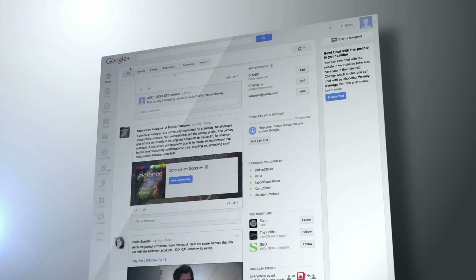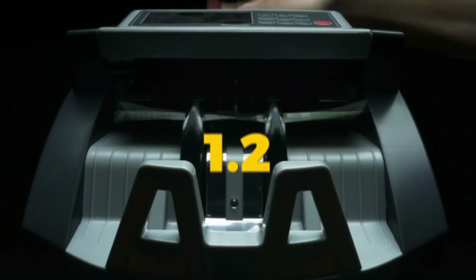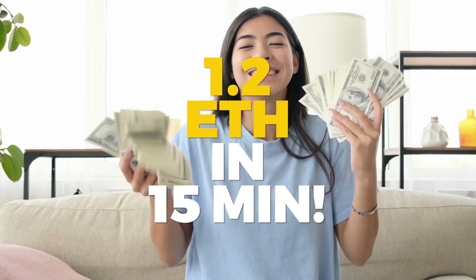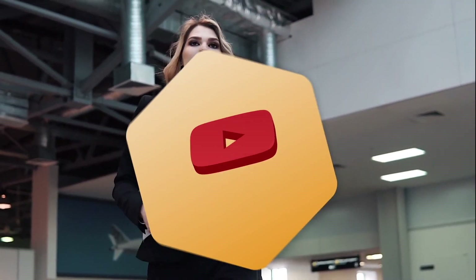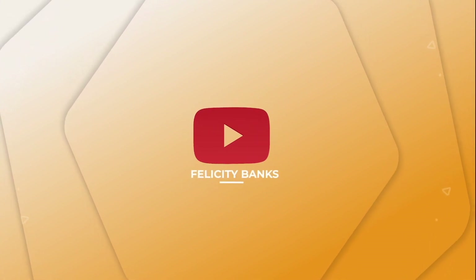New video, new websites and apps for you to earn. If you want to earn this amount of money, then all you need to do is stick with me until the very end. Welcome to Felicity Banks, where we teach you how to make money online in the easiest way.